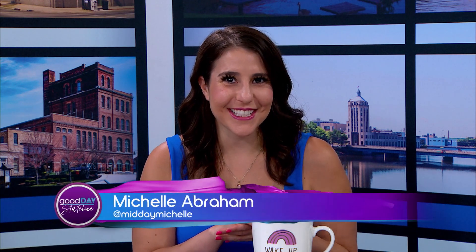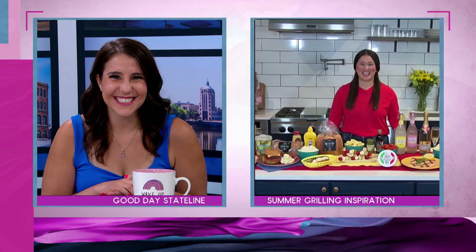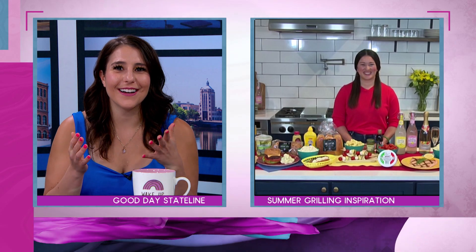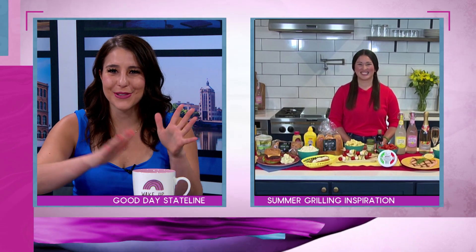I'm hanging with good things. Grilling can definitely be done on a budget — just ask the founder of Plays Well with Butter, Jess Larson. Hey Jess, how are you? Michelle, I'm great, thank you so much for having me. So you are the queen of the food world, and you're going to bring us some summer grilling tips. You've got so much food in front of you — what are your favorite backyard barbecue staples that we've got to have on hand?